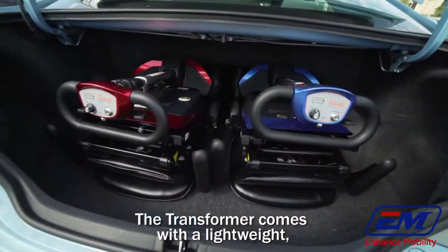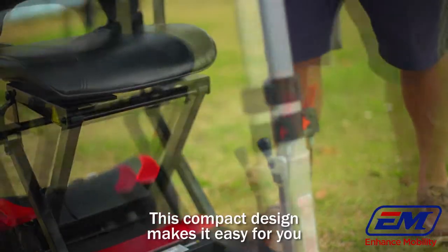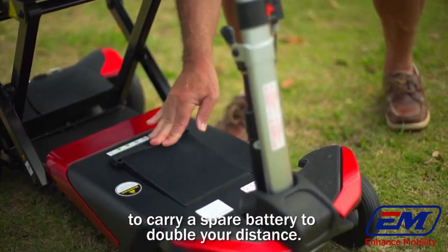The transformer comes with a lightweight, powerful lithium battery. This compact design makes it easy for you to carry a spare battery to double your distance.